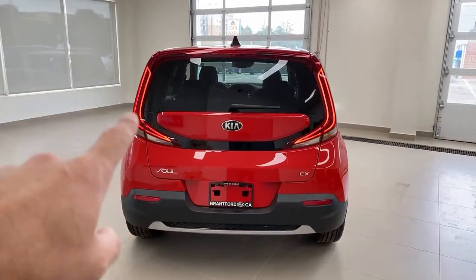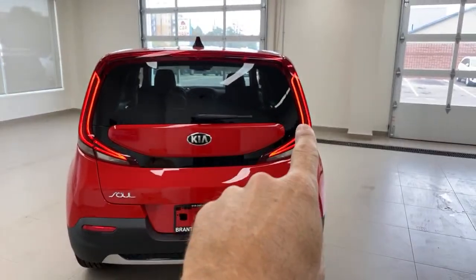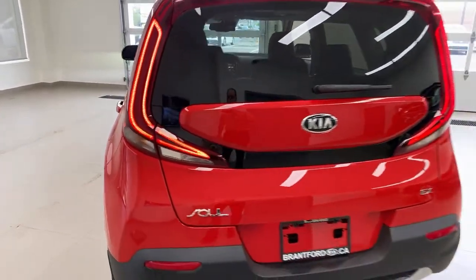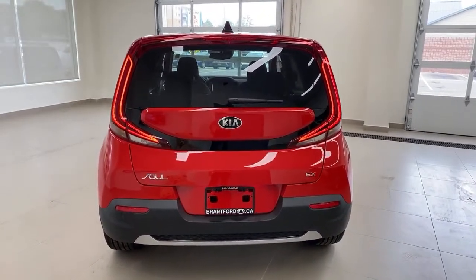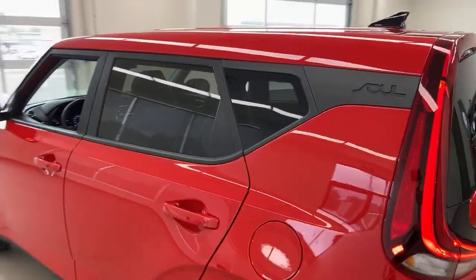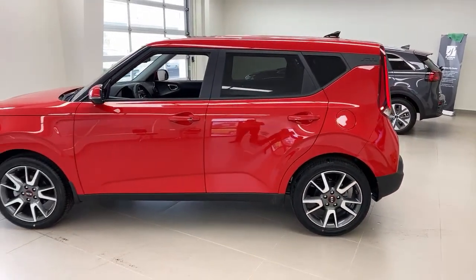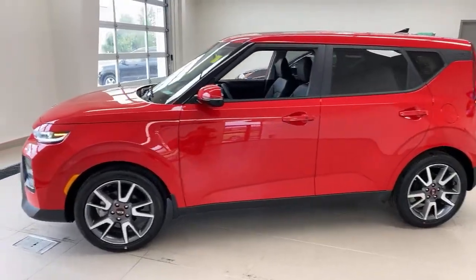LED lights along the backside as well — looks pretty sharp. The brake lights sit inside those LED strips. Interestingly, the only lights that are not LED are the rear turn signals — the front signals are bright LED and they look sharp. All the rear windows are tinted, giving you that SUV-style tint. The floating roof look is pretty cool, and these are a little bigger wheels on the EX Premium model.